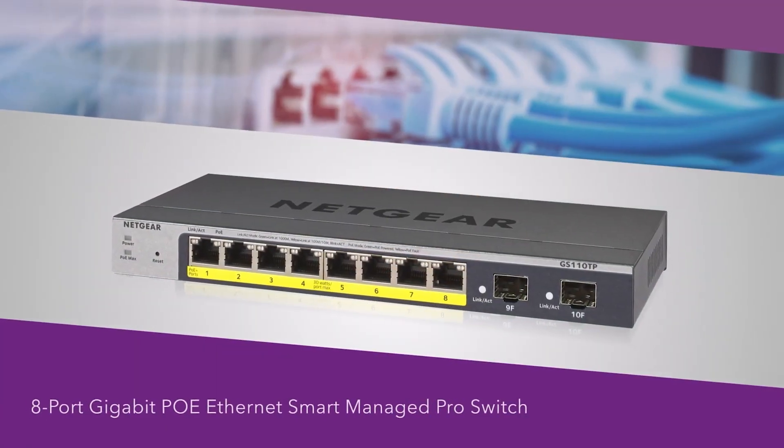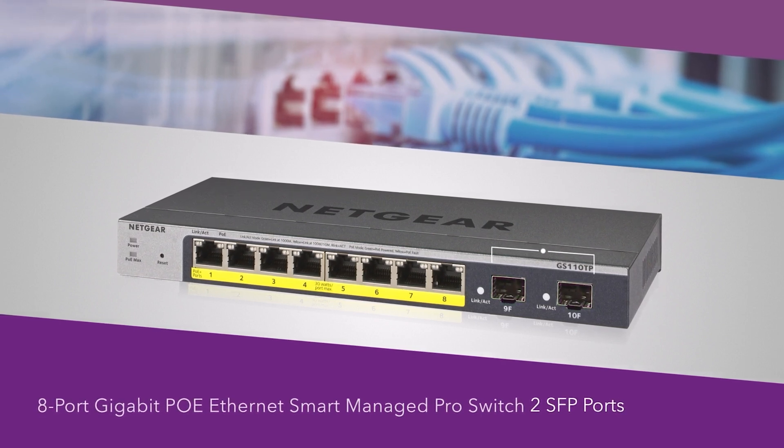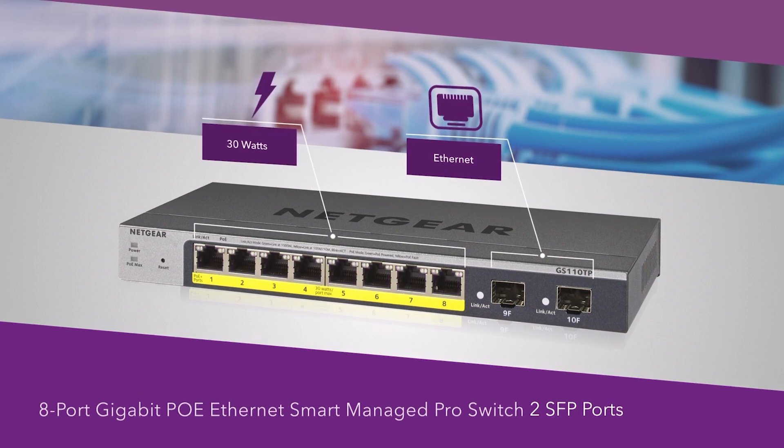The 8-port PoE Plus model adds the advantage of two fiber SFP uplinks for long-distance deployment and Power over Ethernet capability. Each port can provide up to 30 watts to power up the connected devices.